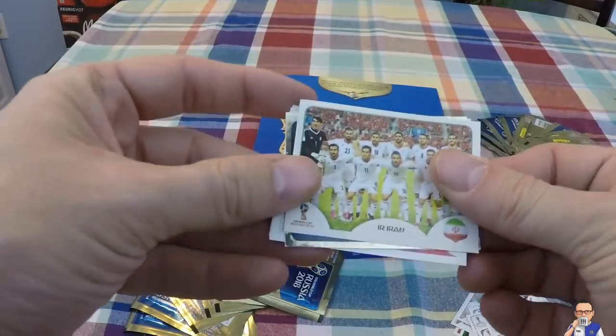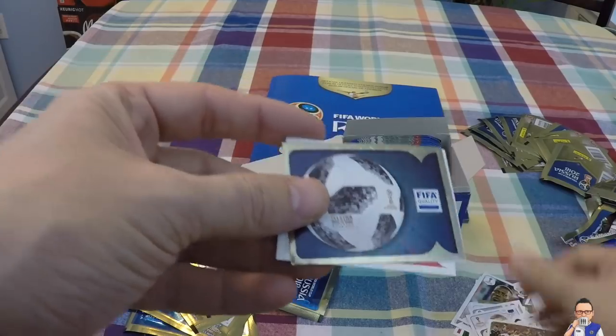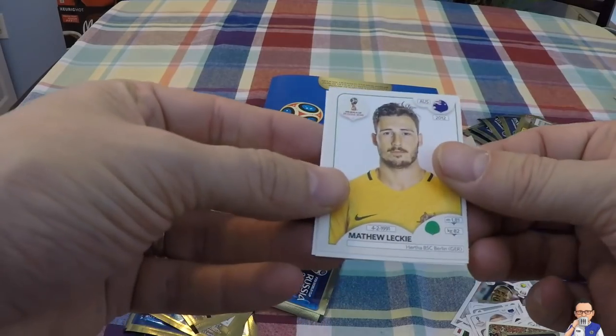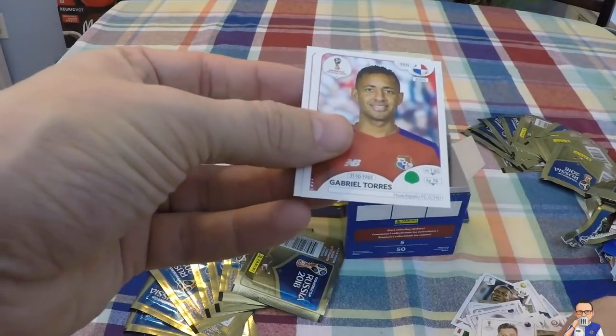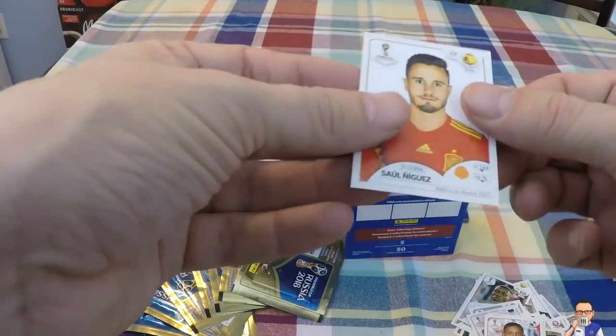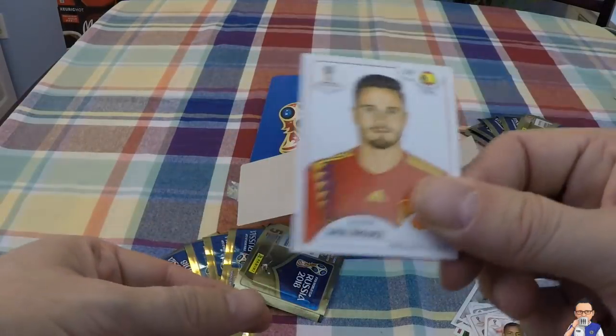The team photo of Iran. Number seven football - the official football. Matthew Lackey for Berlin and Australia. Gabriel Torres for a team in China and Panama. And Saul Niguez for Atletico Madrid and Spain.